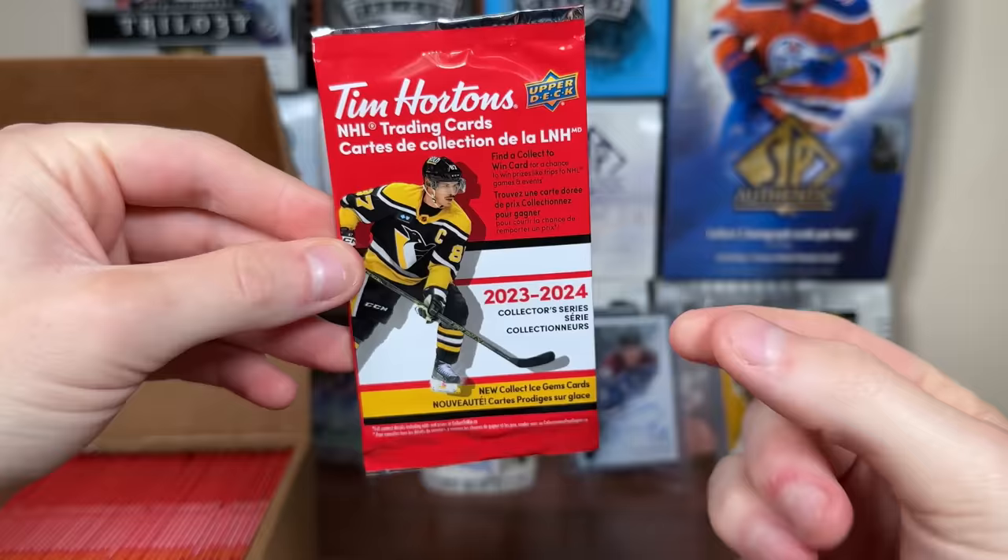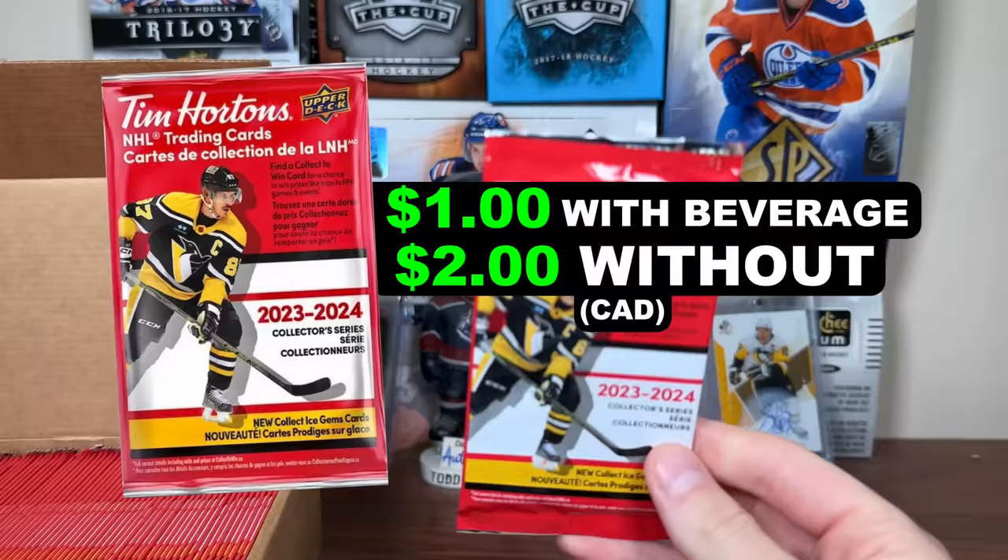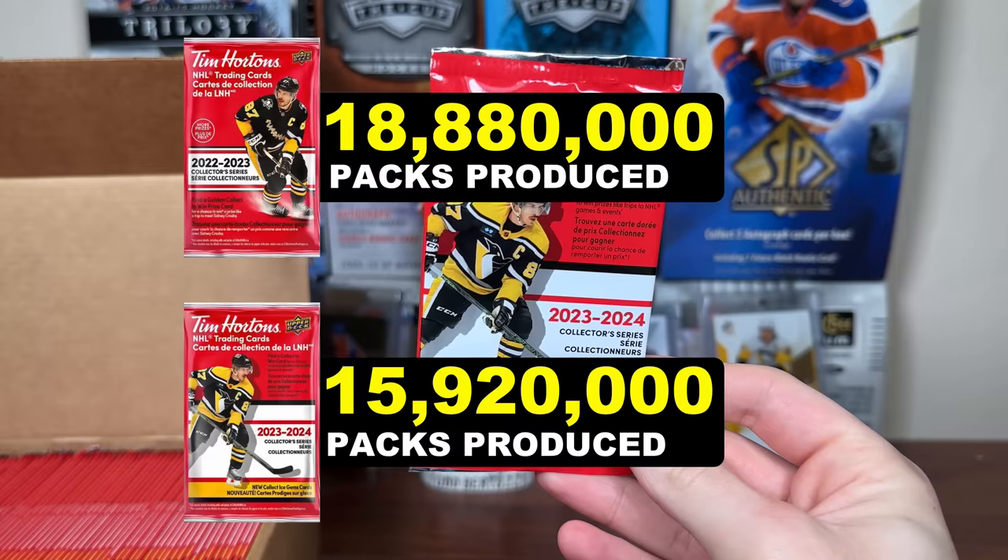What should we expect with this new promotion? Well, first off, Canadian promotion. These are $1 with a beverage and $2 without. Interestingly enough, there are 15,920,000 packs produced for 2324, which is down almost 3 million packs compared to 2223, which had 18.8 million packs produced — almost 19 million packs.